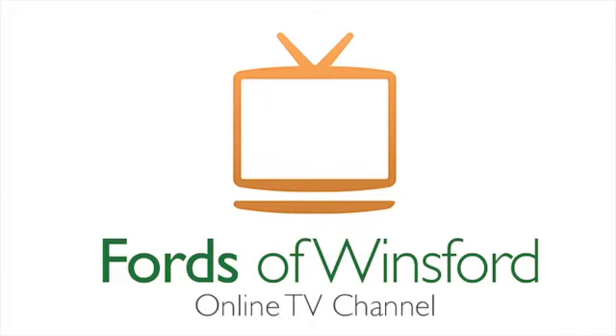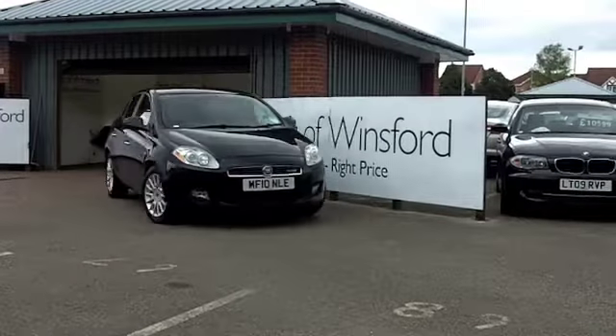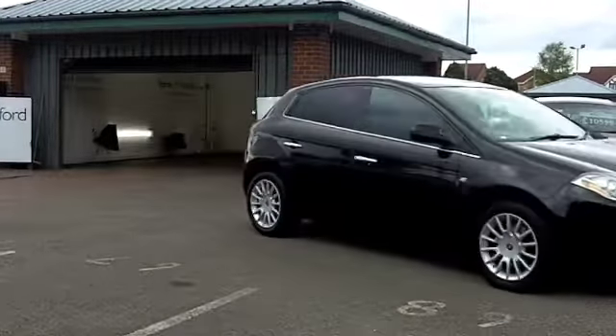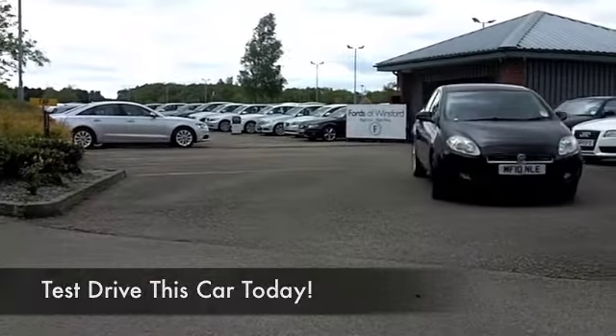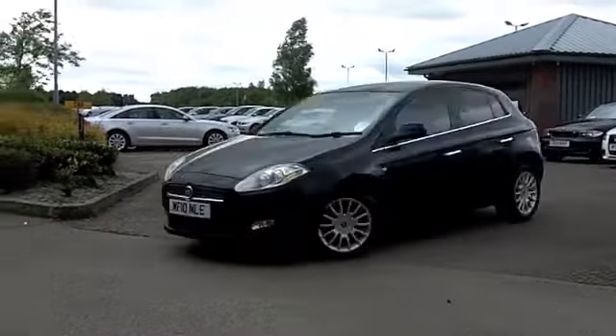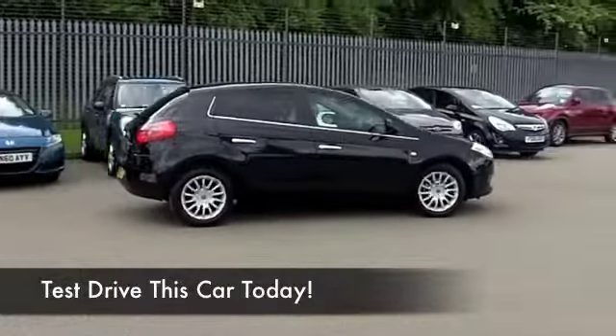Well, here we have a car I'm sure you'll make friends with very quickly indeed, and you can look forward to many miles of very enjoyable and happy motoring in a Fiat Bravo. These are generously sized hatchbacks, which are very pleasant to drive, and this is supremely comfortable as well with its all-leather interior. I love the Italian styling, and these drive just as well as they look.